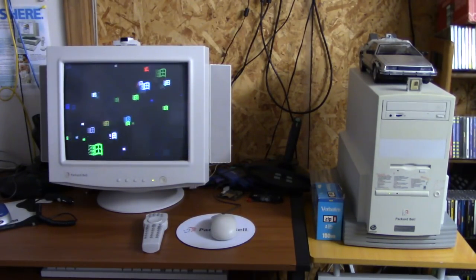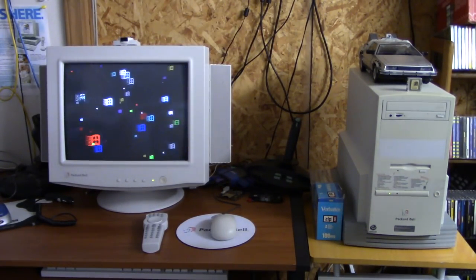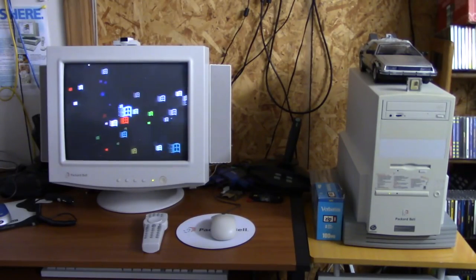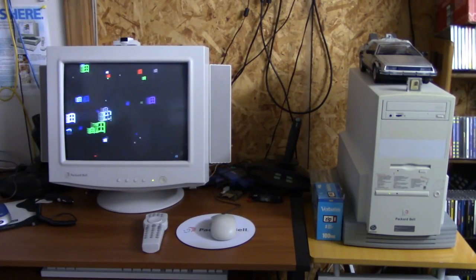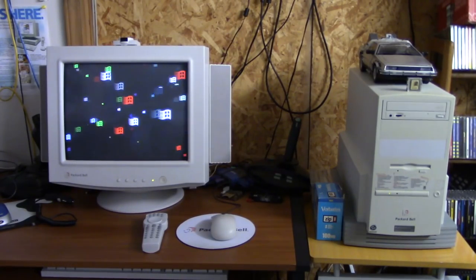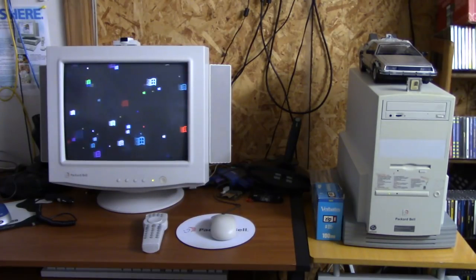I also gave it the 3DFX Voodoo 1 video card, so it now has 3D video on it. And it now has a PCI USB card, which works great with Windows 95 surprisingly. Of course there's really not much you can use as far as USB is concerned with Windows 95, but thanks to a driver from Toasty Tech. I don't use it too much since this is connected to my network, so I can just copy files to and from it that way.